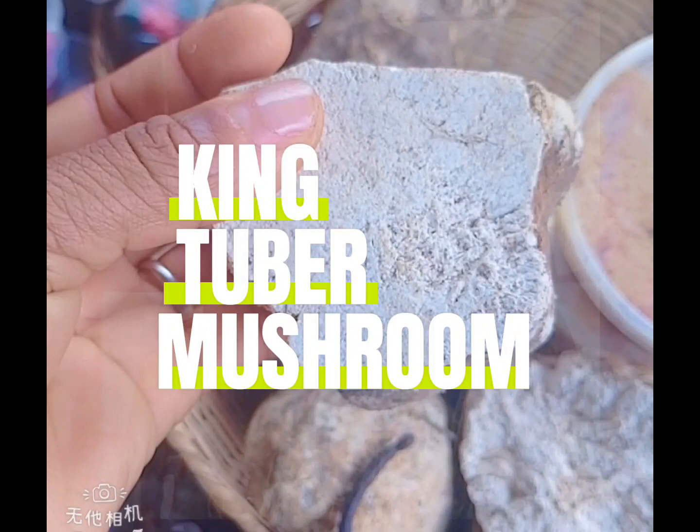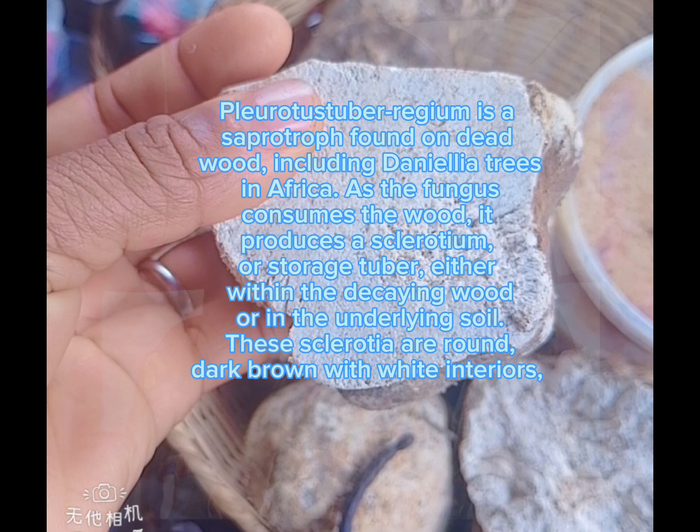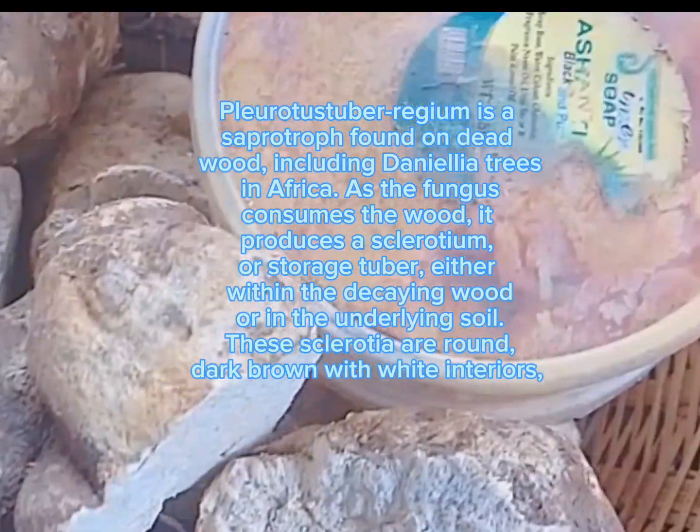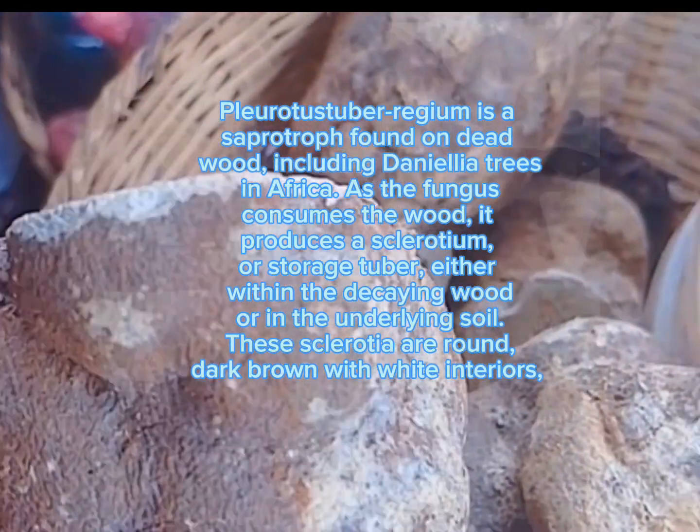King Tuber Mushroom, Pleurotus tuber-regium, is a saprotroph found on dead wood, including Danielia trees in Africa. As the fungus consumes the wood, it produces a sclerotium, or storage tuber, either within the decaying wood or in the underlying soil.